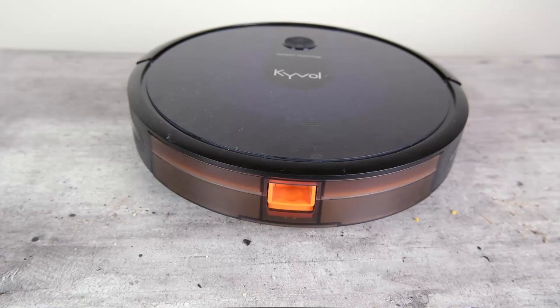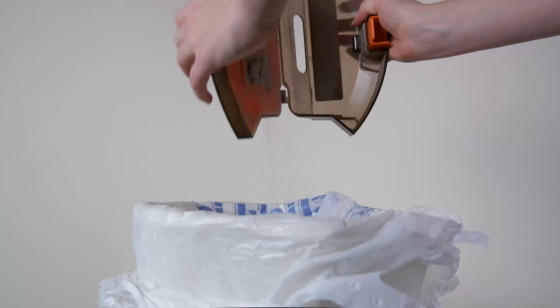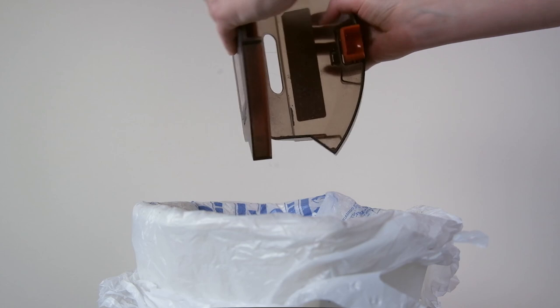One thing I really liked about the Kyvol Cybovac E31 is that although it's quite slim, it manages to have a pretty large capacity — a 600 milliliter capacity, which puts it among some of the more generously sized robot vacuums on this list.